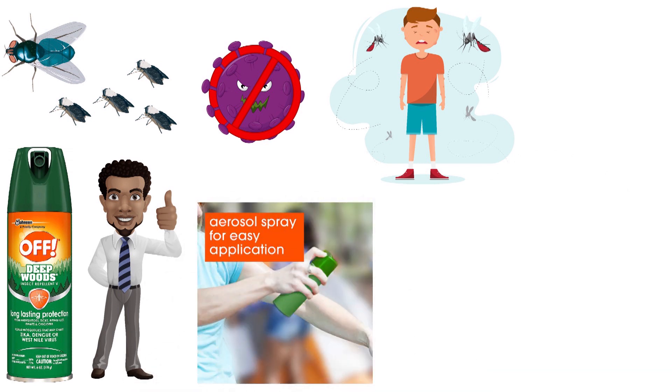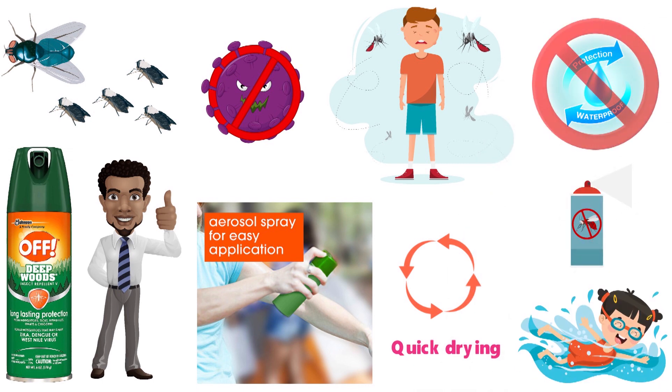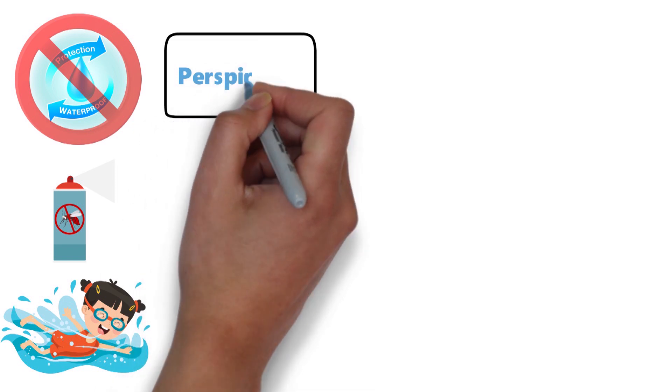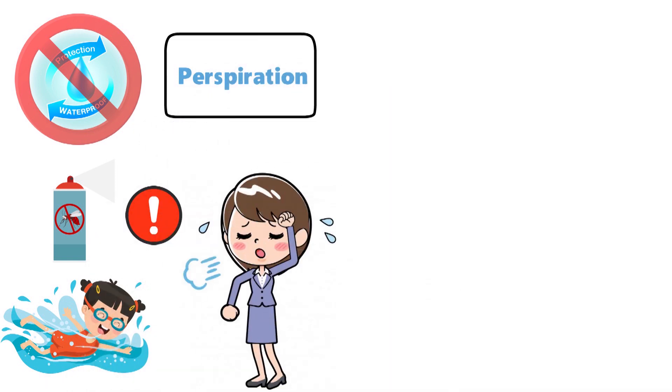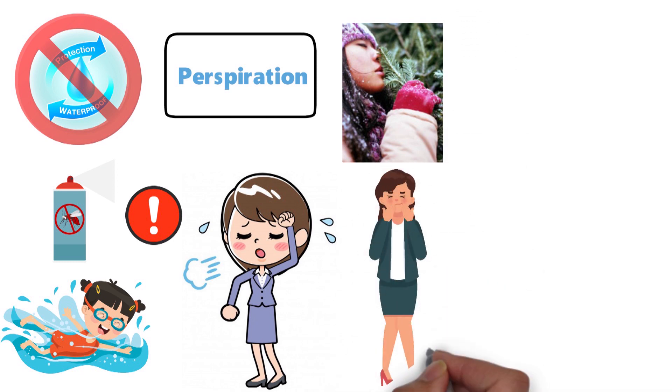The aerosol spray allows for easy application, gives you good coverage, and is quick drying. The repellent is not waterproof so you have to reapply after swimming, but it is designed to resist perspiration so you do not have to reapply if you sweat a lot. Although it has a light pine smell, some people may find the odor a little overpowering.